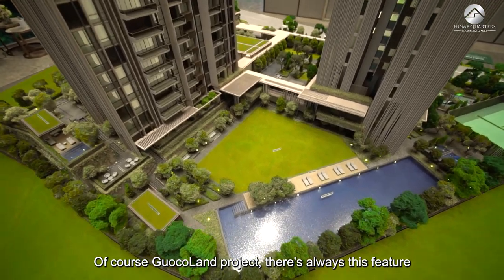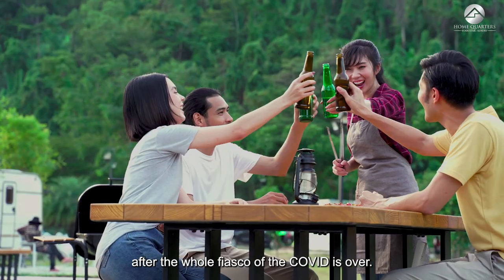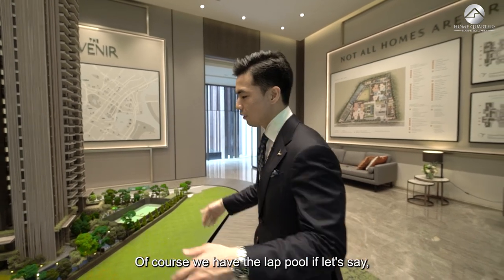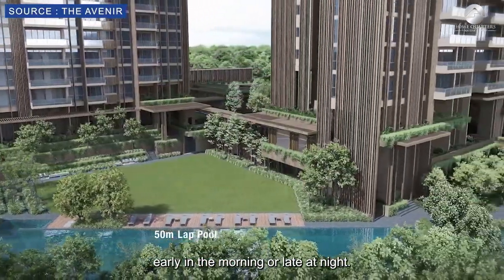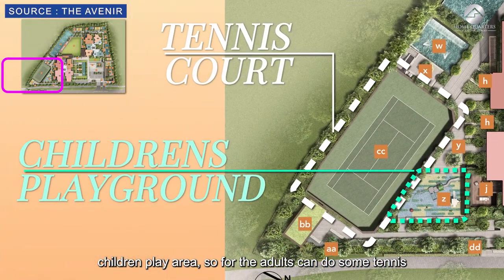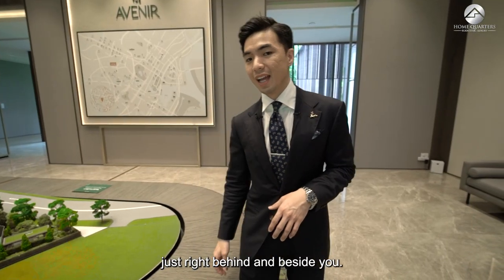A Guocoland project staple, there is always the Great Lawn — a great place to picnic during weekends. There is also a lap pool for those who enjoy exercising, a full-size tennis court right beside the children's play area. Adults can play tennis while the kids enjoy the slides nearby.